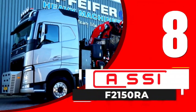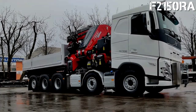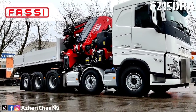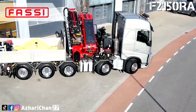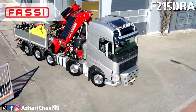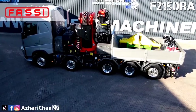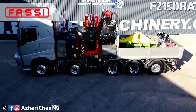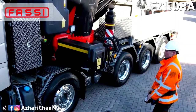Top 8 is the FASE F2150RAXHE Dynamic. The FASE F2150RAXHE Dynamic is an articulating truck crane, or knuckle boom crane, made by an Italian worldwide specialist articulating truck crane manufacturer. This crane has a maximum load moment of 160 tonne-meters and a boom lifting torque of 1570 Nm.